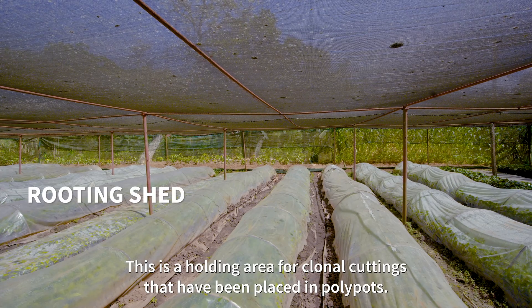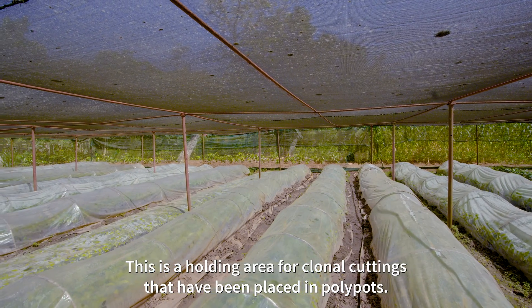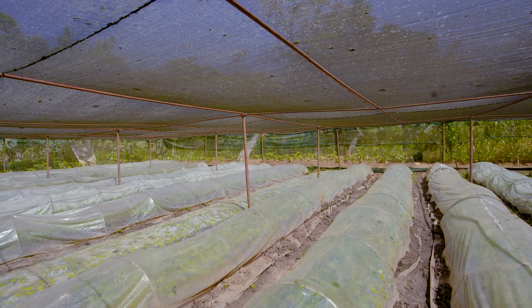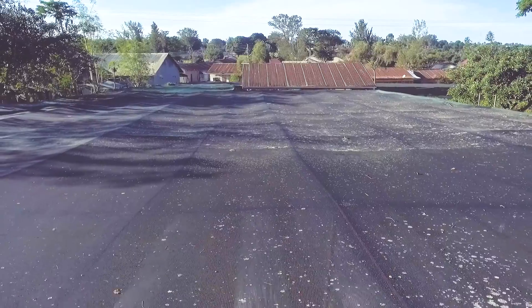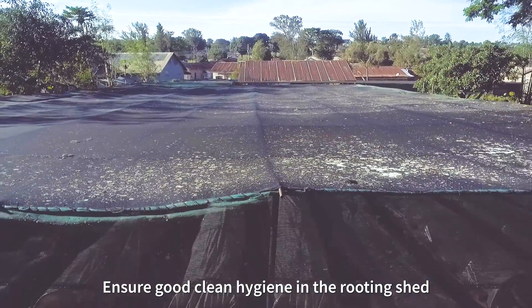The Rooting Shed is a holding area for clonal cuttings that have been placed in the polypots and/or propagation beds. The size of the rooting shed depends on the plant production capacity. Ensure good, clean hygiene in the rooting shed.